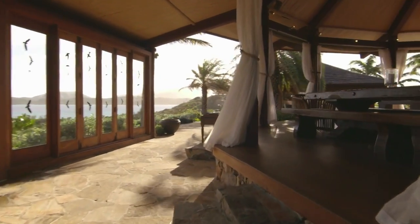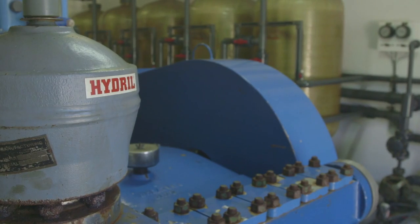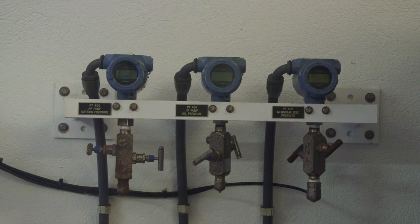We've installed more efficient air conditioning systems, LED lighting, more efficient pool pumps and heaters. There's a lot to do but we're making a start.